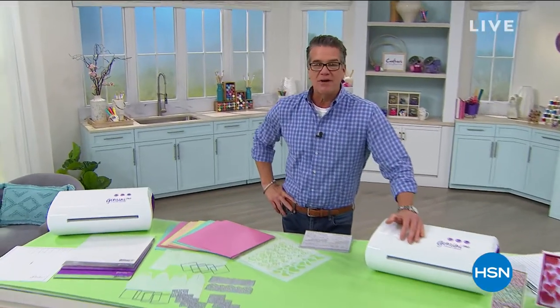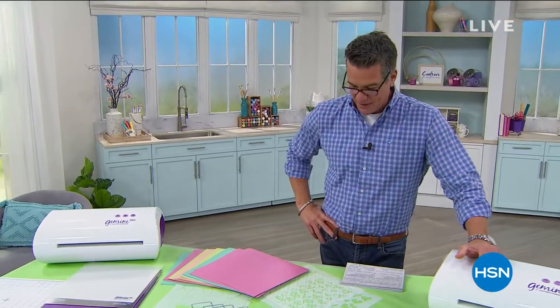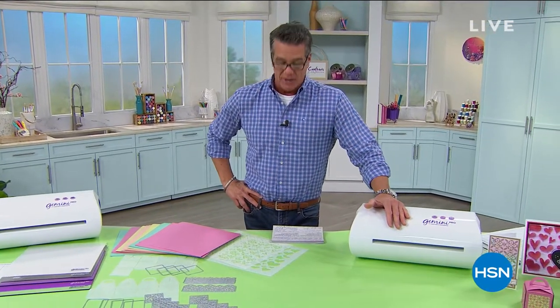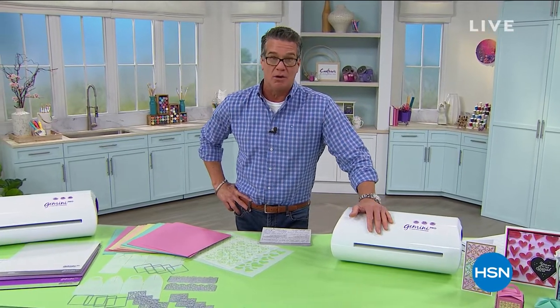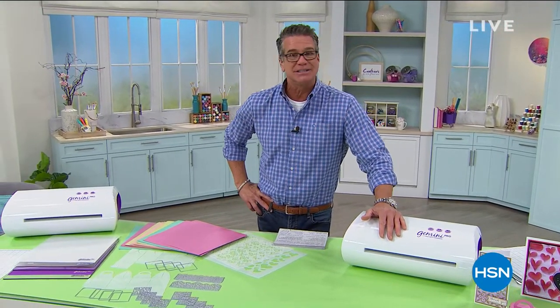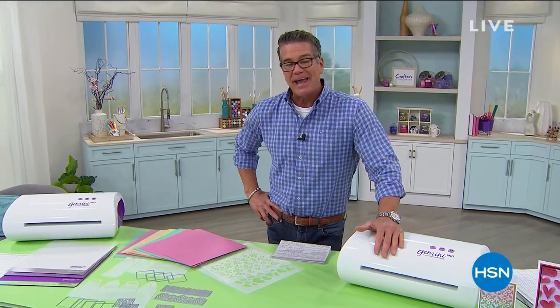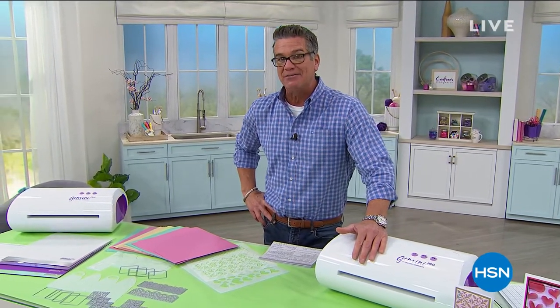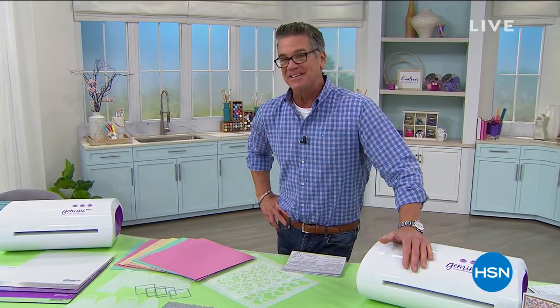Welcome back everybody, it's our big crafting special. My name is Guy and I'll be with you for the next hour. This is all Crafter's Companion. You're going to get to meet the lovely Sarah Davies in just a moment. We are featuring the Gemini — if you've always wanted to own one but thought it's expensive, take advantage of our payment plan and VIP financing. It's our best value of the day: the Gemini Pro, our today's special.